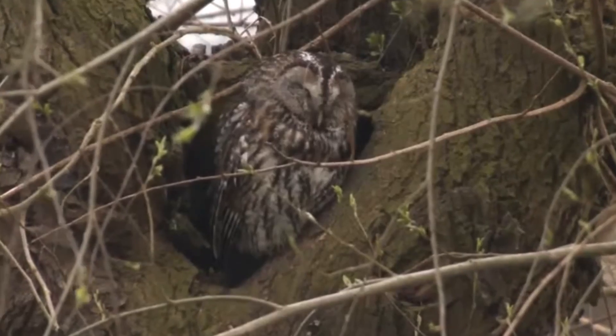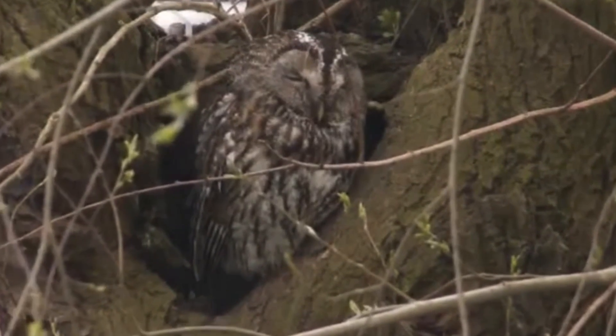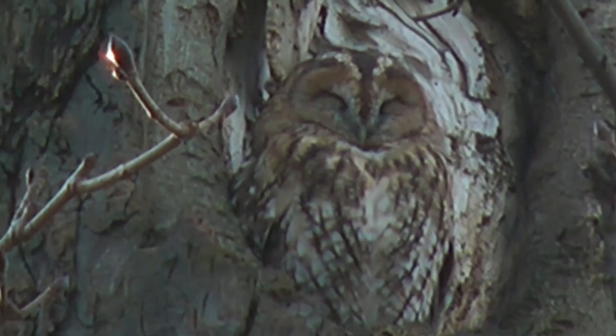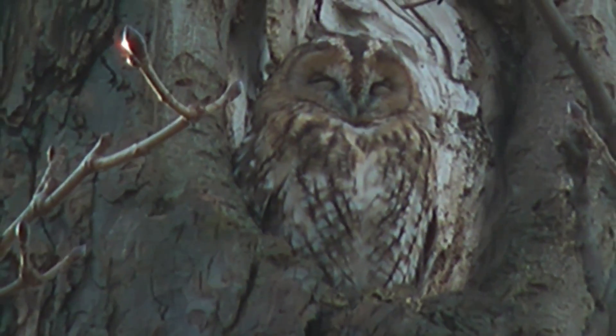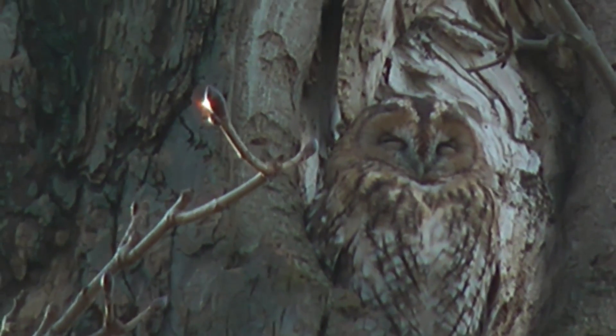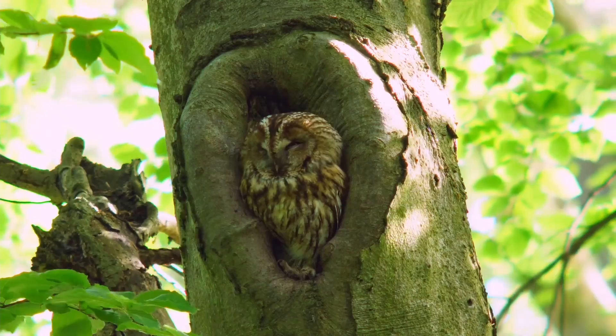The next species I'd like to talk about is the most common in the UK, although much harder to spot — the tawny owl. With a wingspan of 80 to 105 centimetres and weighing 400 to 800 grams, they are a similar size to barn owls.